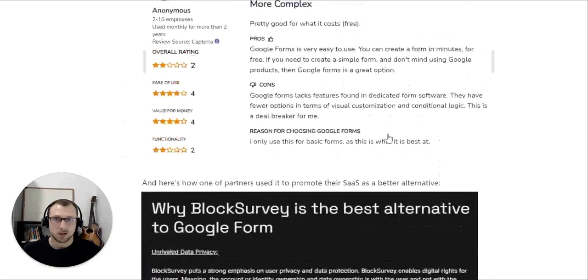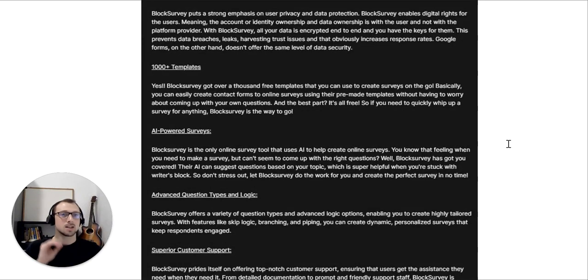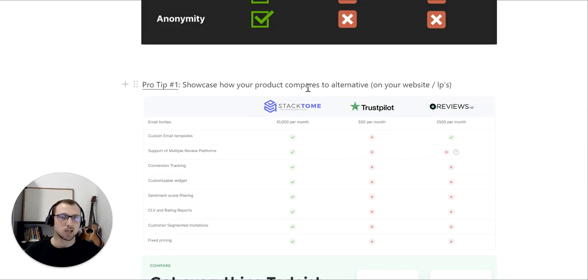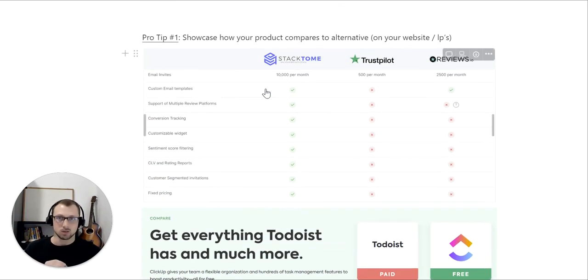Hopefully you now understand the value of digging deep, understanding what they want but don't currently have, and creating assets around this. Pro tip number one: showcase how your product compares to alternatives on your website and landing pages. Here's what we used with Stackdom to differentiate them from Trustpilot and Reviews.io — something as simple as a comparison table on your landing page or homepage. Or, more advanced, you can create comparison pages like ClickUp does for each and every competitor, both for SEO traffic and to send to target prospects — for example, 'Get everything Todoist has and much more.'